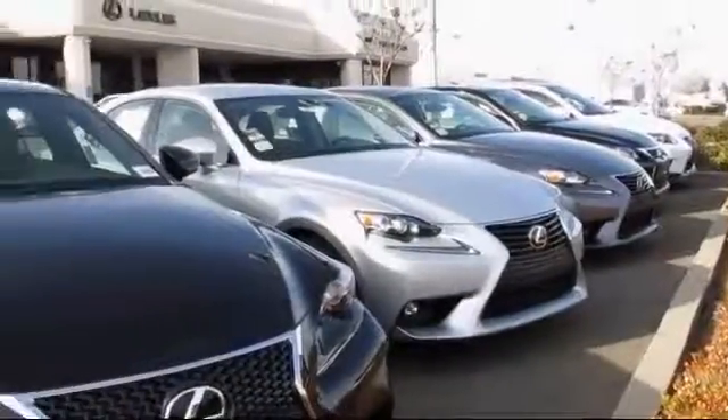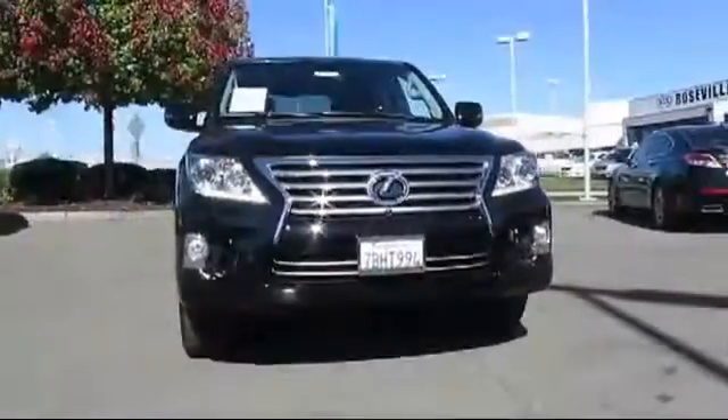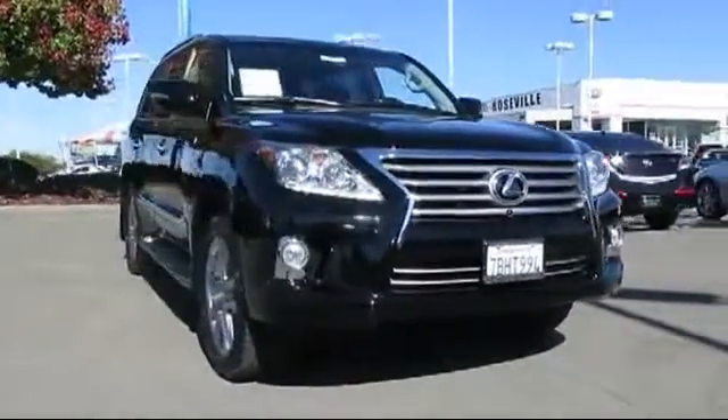Lexus of Roseville and the Roseville Automall is proud to present another great vehicle from their selection of quality pre-owned cars, trucks, and SUVs.